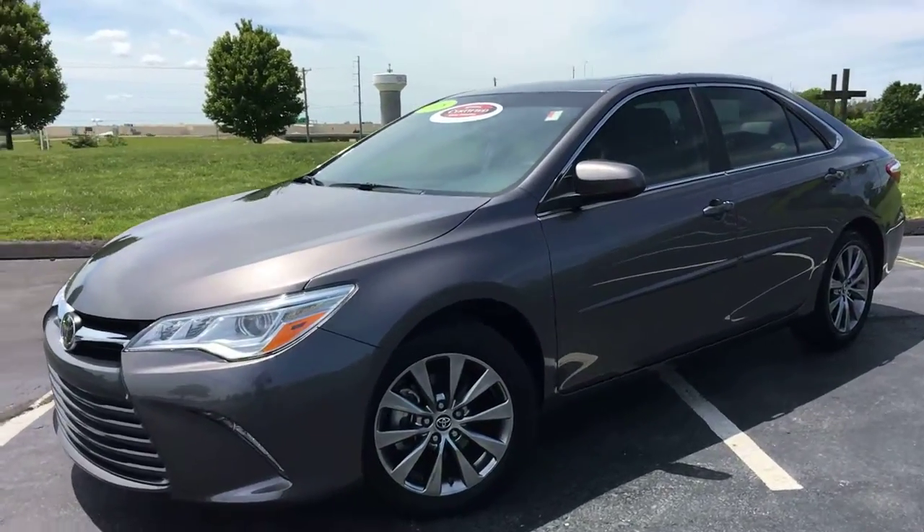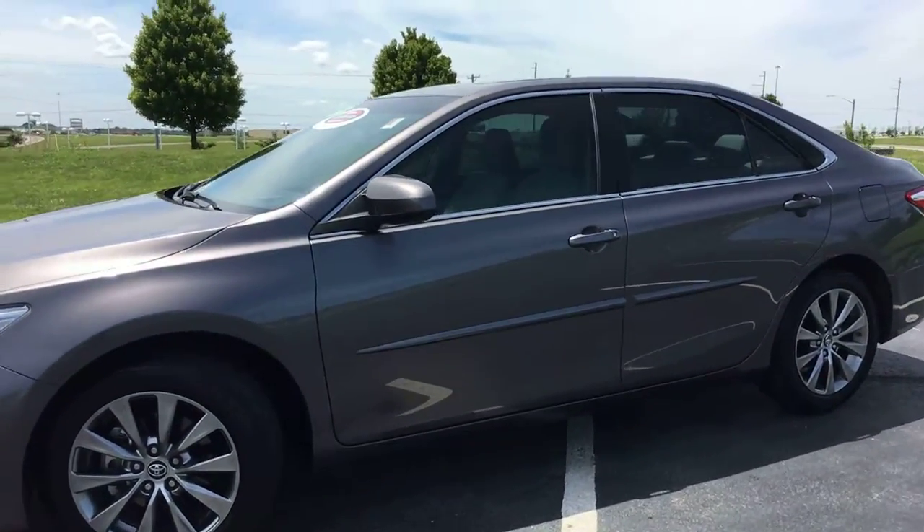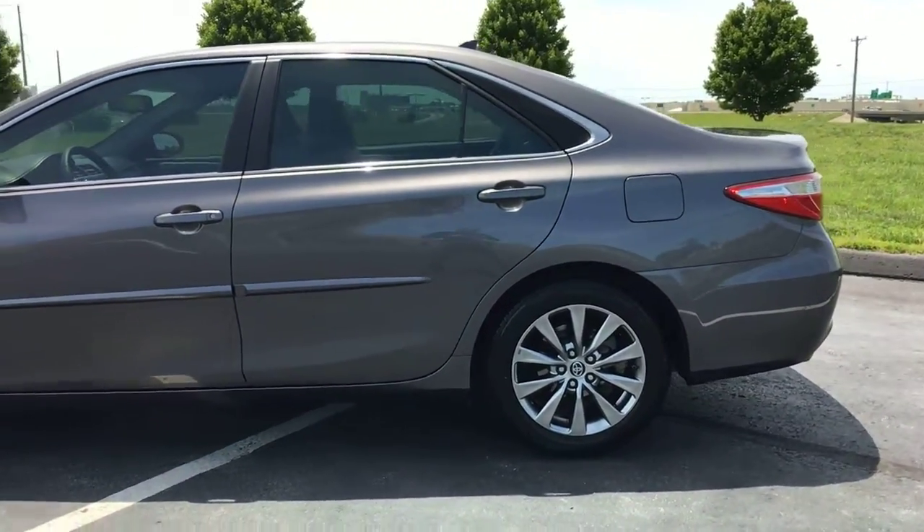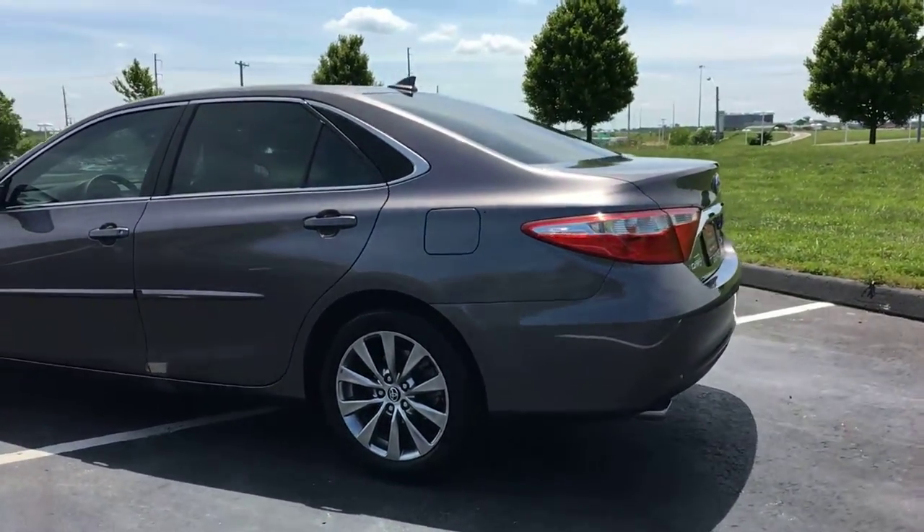Here is a really nice certified unit to add to our pre-owned inventory at Legends Toyota of Kansas City. This is a 2015 Toyota Camry in the fully loaded XLE trim package.